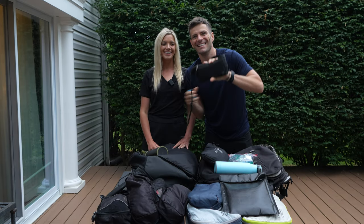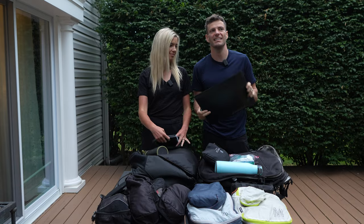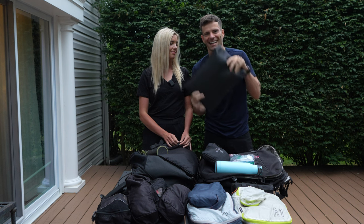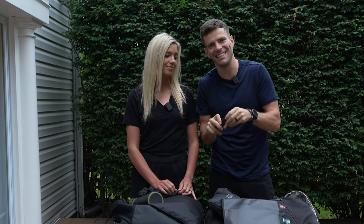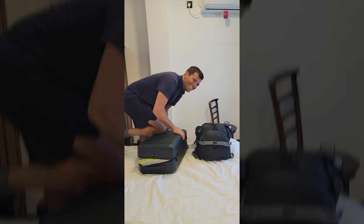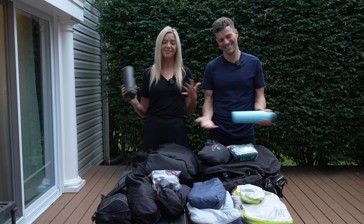Another item I like is a money belt — it keeps cash on hand and I also keep our passports in it around my waist on long travel days so they can't get pickpocketed. For countries that require a lot of visas and documentation, we use a waterproof document holder that keeps everything together with our laptops. This cable lock is also helpful for hostels — you can lock your bags to something, just make sure it's not a chair leg that someone can slide the lock up over.